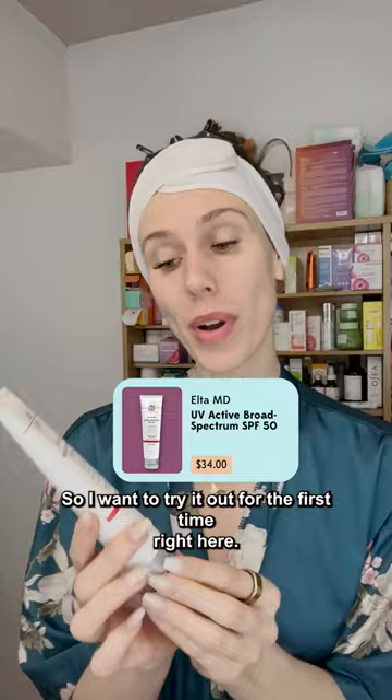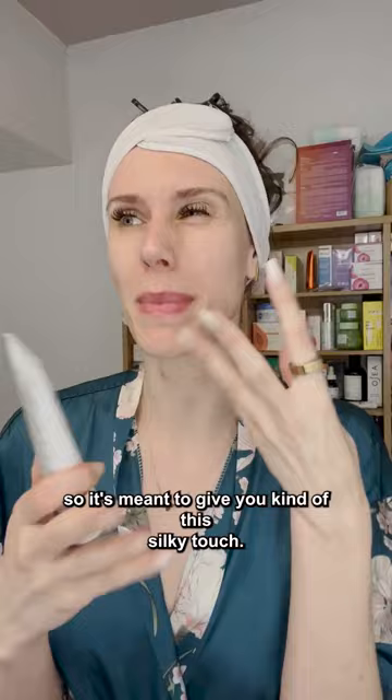EltaMD just launched a new sunscreen and it has some of my favorite ingredients such as jojoba, so I want to try it out for the first time right here. They say this is an oil-free formula that has silica, so it's meant to give you kind of a silky touch.